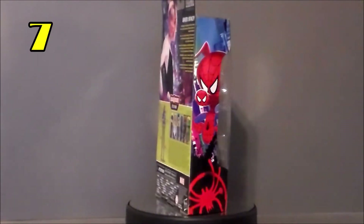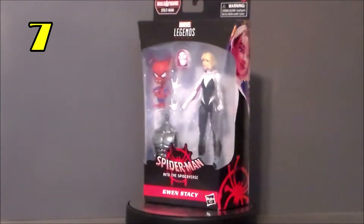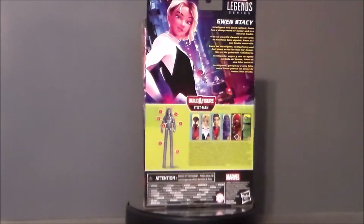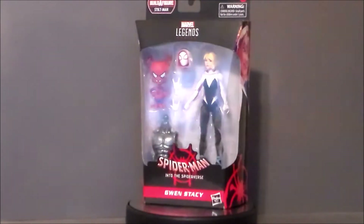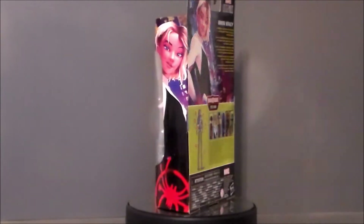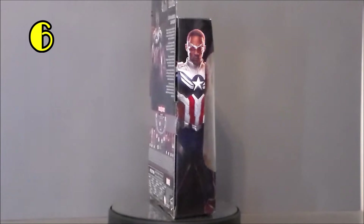My number 7 pick is going to go to Gwen Stacy from Spider-Man: Into the Spider-Verse, because she was awesome in that movie. Spider-Gwen is one of my more favorite Spider-Man characters, and she comes with Spider-Ham, who I've loved since I was a kid. This is a two-pack deal, which is fantastic, and that's why she's number 7 on my list.